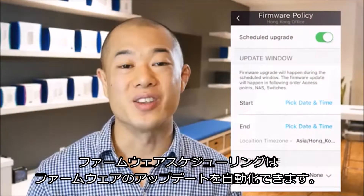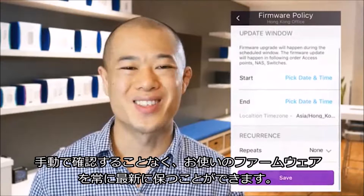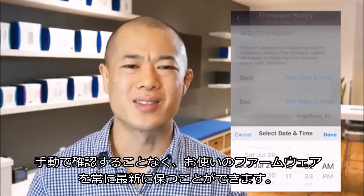Firmware scheduling allows you to automate your firmware, making sure that your devices are always up-to-date without having to manually check.